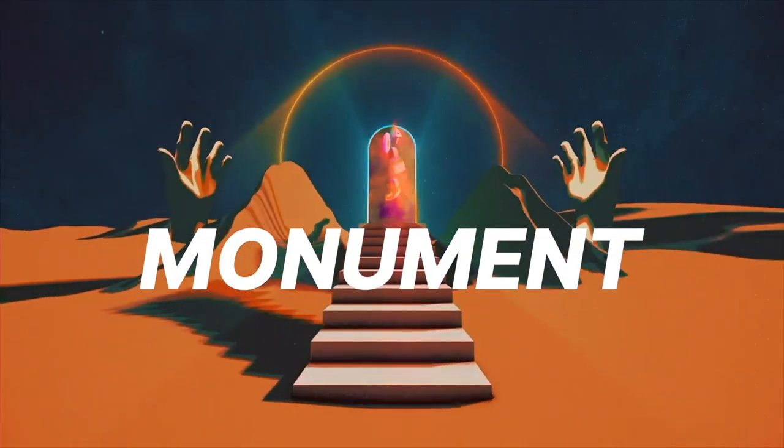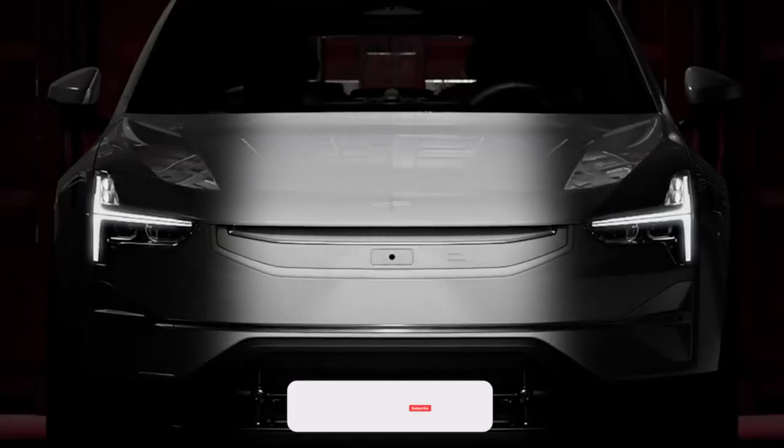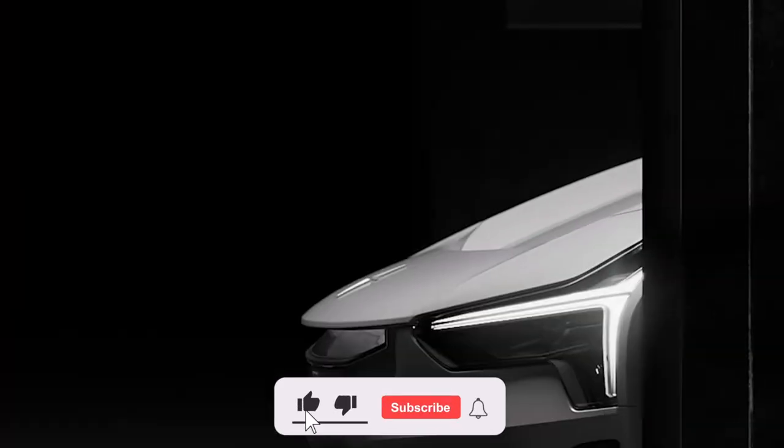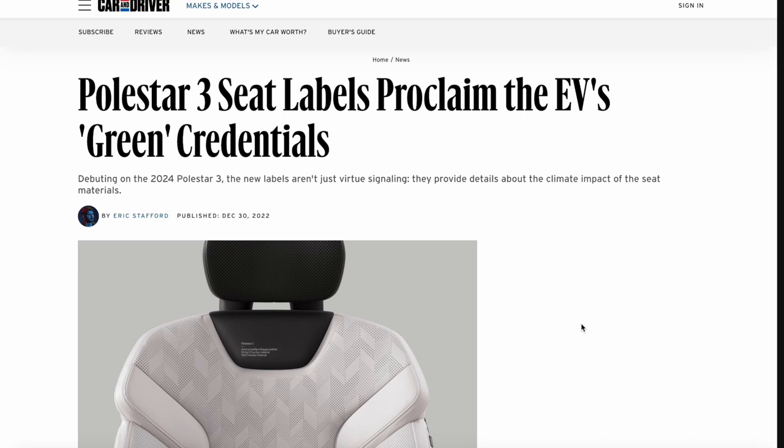Hey everyone, welcome back. Today we'll be taking a look at the Polestar 3 seat labels that proclaim the EV's green credentials. Debuting with the 2024 Polestar 3, the new labels aren't just virtue signaling — they provide details about the climate impact of the seat material.